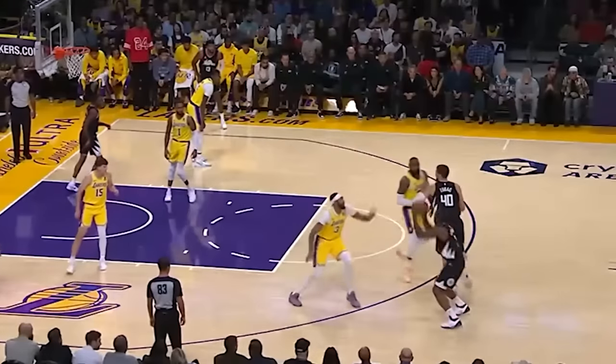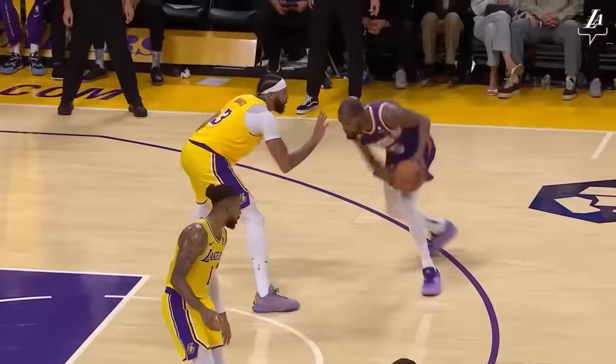This is some prime Anthony Davis type of defensive instincts and athleticism, so teams better watch out. Davis himself is looking like a beast in the last few games, so you gotta check out what he does on defense. Talk to you in the next one, peace out!